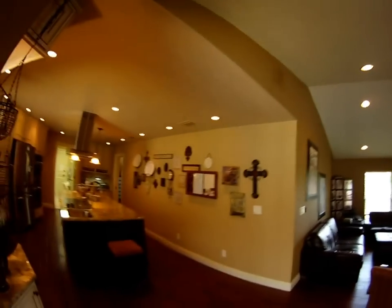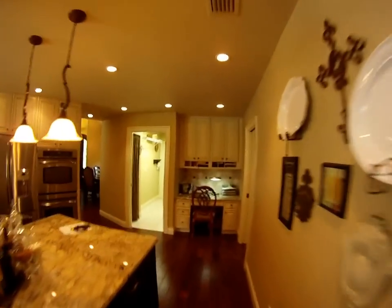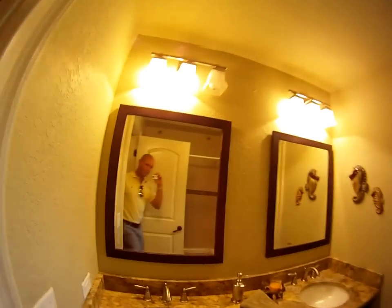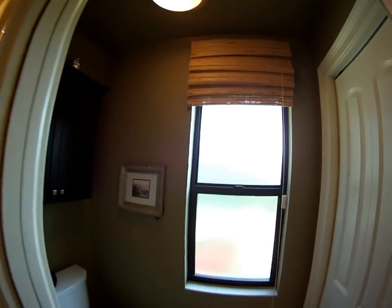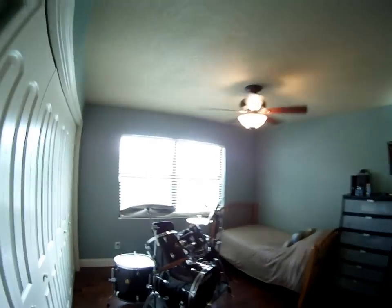We do a final walk-through. Back in the kitchen, walking through the second and third bedroom — nice size, nice closet. Looks like it's got lighting and some shelving. Walk our way to the second bathroom — notice it's been updated as well. Cabinetry. This is the third bedroom.